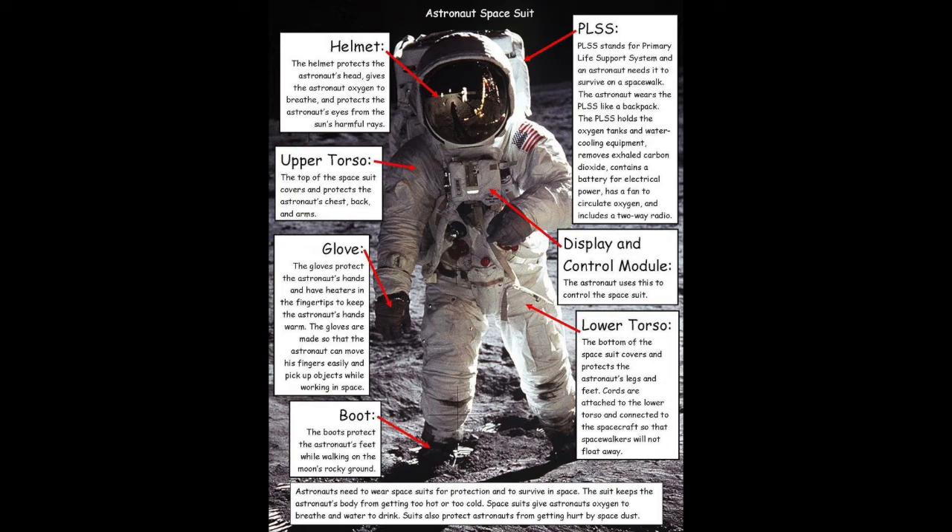Astronauts have special gear called a spacesuit that they use when they must leave the safety of their spacecraft. These spacesuits provide them with air, protect them from the extreme temperatures of space, and protect them from the radiation of the sun. Sometimes the spacesuits are tethered to the spacecraft so the astronaut won't float away. Other times the spacesuit is equipped with small rocket thrusters to allow the astronaut to navigate around the spacecraft.